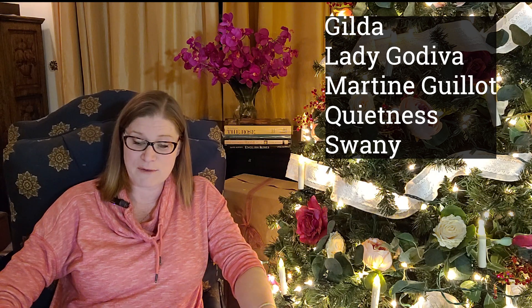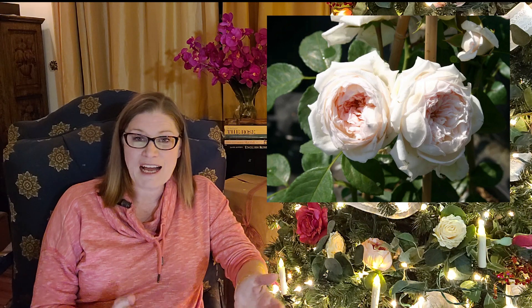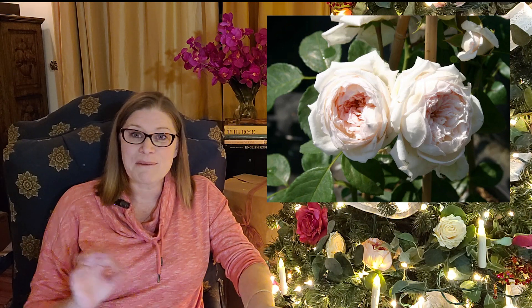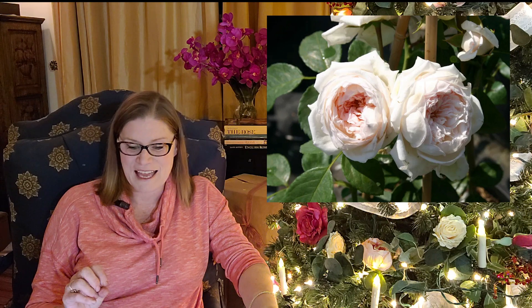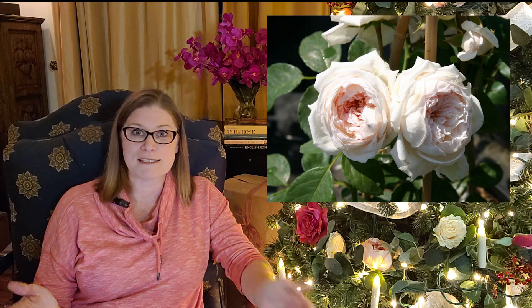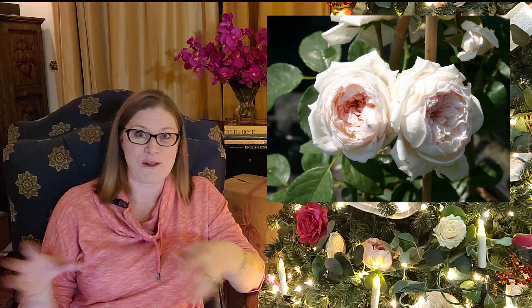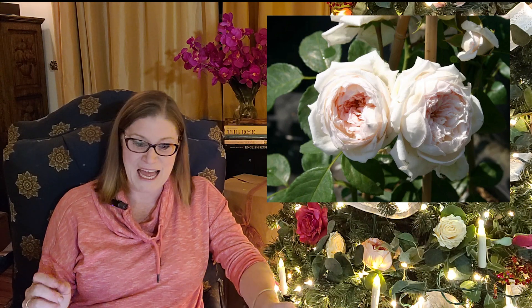So many of you asked me which roses I was choosing, so let's talk about it quickly. I like all of them — all five were awesome. I am getting Quietness, but I've already pre-ordered that from a different vendor. Looking at Martine Guillaume, did you see the fragrance on that? When I went to HelpMeFind.com it said it had a strong gardenia, lilac, rose, and violet fragrance. Amazing — I can't even imagine all of those fragrances in one rose. That's going to be spectacular.